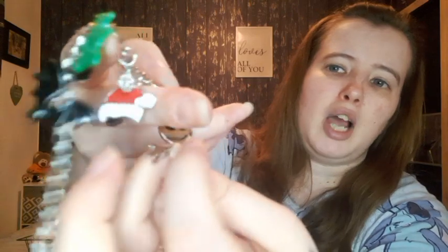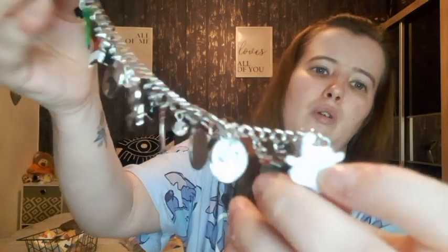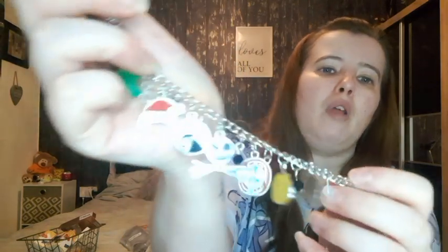These are the Nightmare Before Christmas charm bracelets. On this one you've got a bat, Oogie Boogie, Jack and Sally, a pumpkin, Jack, a Christmas tree, Zero, and a Christmas hat. I've got one for me and one as a gift. There's another one on the site I'm going to order for the same person.